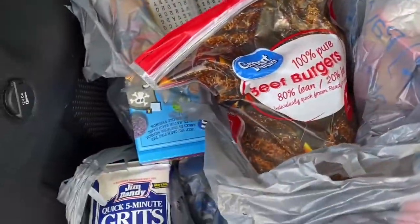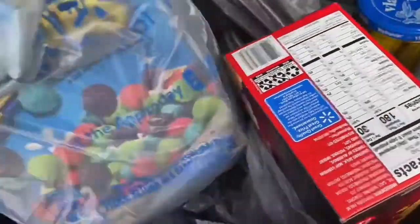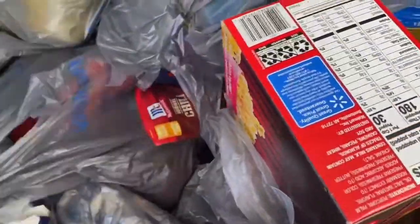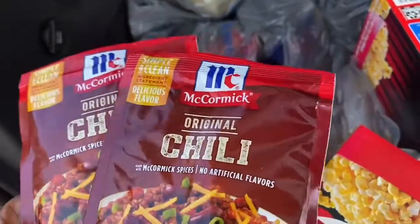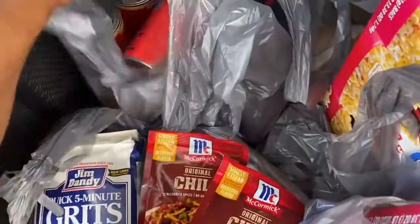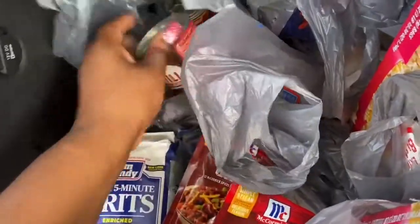I got some hamburger patties. I have these Captain Crunch Berries. I have this chili seasoning — I thought I only ordered one but I got two for some reason. That's for when I feel like making chili.